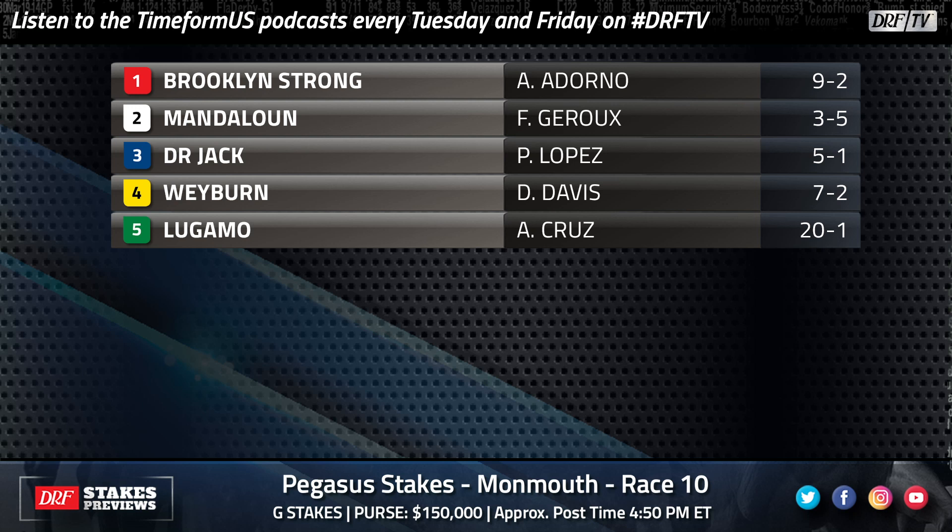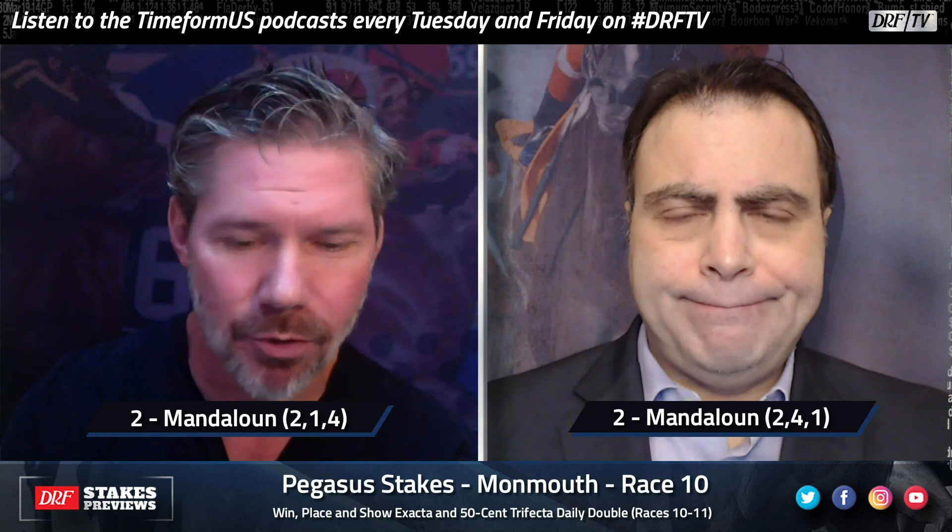Top pick time for the Pegasus: Mandaloon preps for the Haskell. We think Mandaloon will prep successfully for the Haskell — looks just a little bit too good on paper. I'm just not going to try to beat him again; I'm not totally sold on this horse, but I'm not going to try to beat him this time. 2-1-4 for Mike, 2-4-1 for me. It's Mandaloon in the Pegasus on Sunday at Monmouth. Good luck.